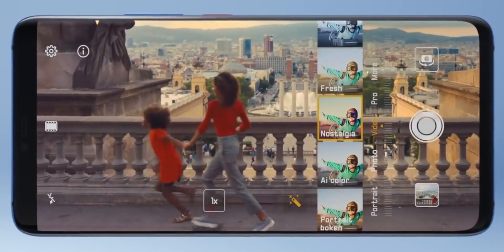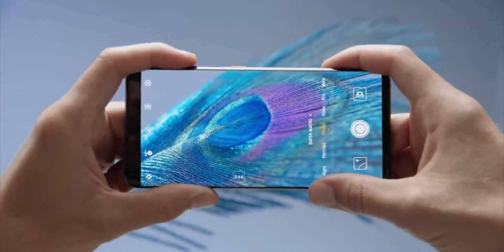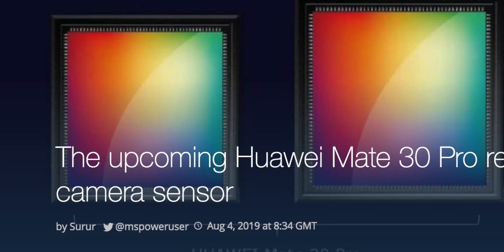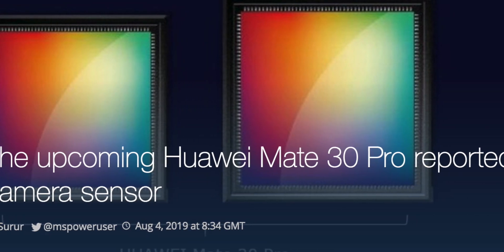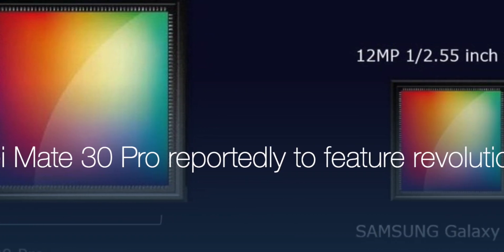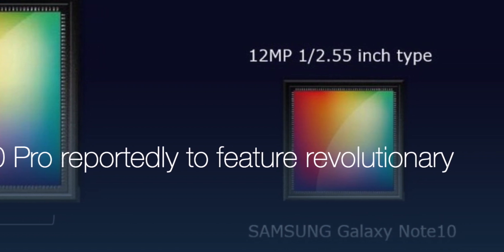In terms of camera hardware, Huawei are just not beaten right now. Samsung is nowhere near in terms of sensor sizes and what they're doing with camera hardware. But we know hardware is only half the story — you can look at Pixel phones with just one camera unit taking some of the best images in the industry. It's not just about hardware; software is a huge player. But if you can get both right — big sensors and good software — you're going to have an unbeatable camera. That's the latest roundup of the Huawei Mate 30 Pro camera rumors.